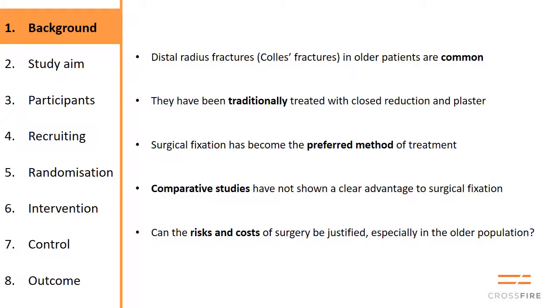For background, we know that distal radius fractures — Colles' fractures — are common, particularly in people over 50 or 60. Traditionally they were treated with plaster, but surgical fixation using volar locked plating has become the preferred method of treatment in many institutions. Comparative studies have not shown a clear advantage to surgical fixation, so we need to do this high quality study to determine whether the risks and costs of surgery are justified.